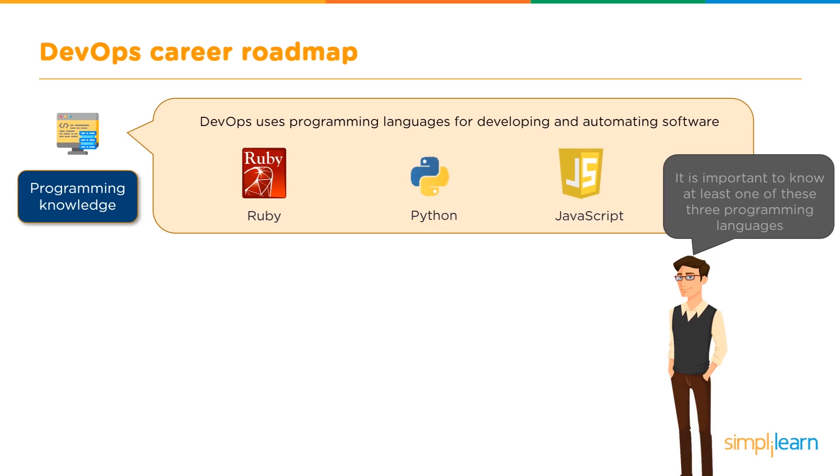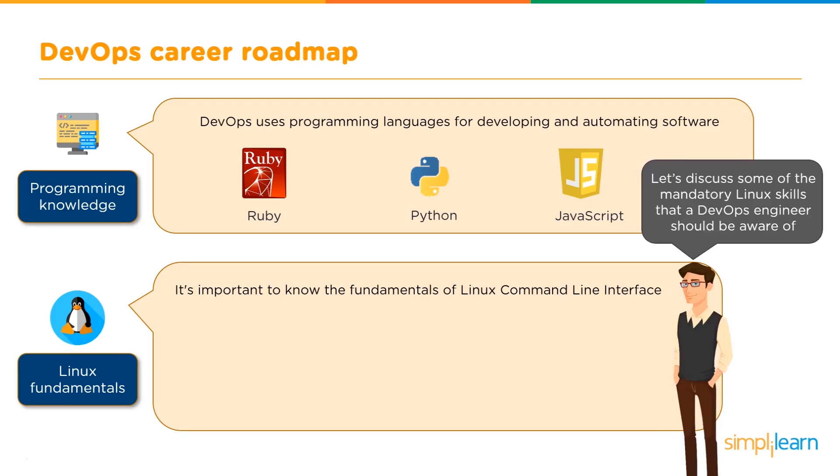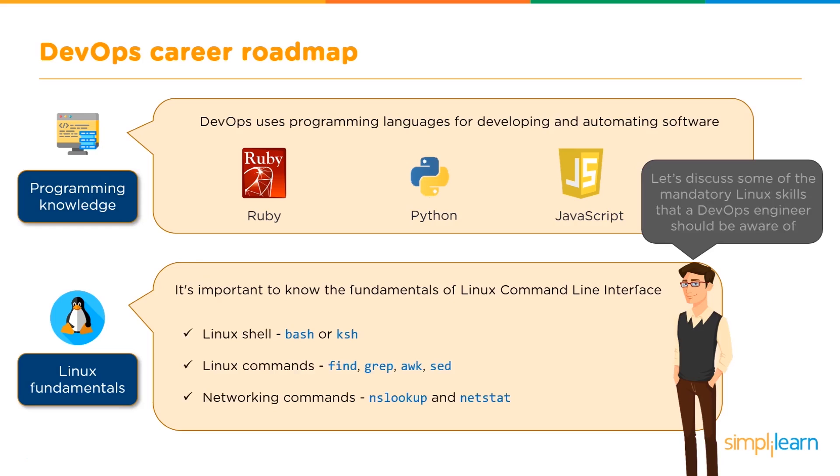These three languages are used with completely different tools, so knowing just one does not mean you can work with any tool under the DevOps approach — but it gives you a good hang of at least one of them. It's also important to know the fundamentals of the Linux command line interface. Mandatory Linux skills for a DevOps engineer include: the Linux shell — either bash or the kernel shell — Linux commands such as find, grep, awk, and the set command, and networking commands like nslookup for querying the DNS and netstat for monitoring your connections.